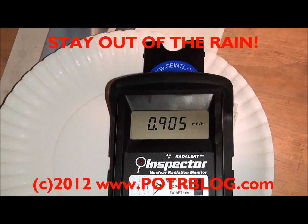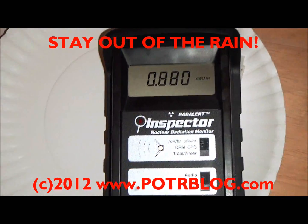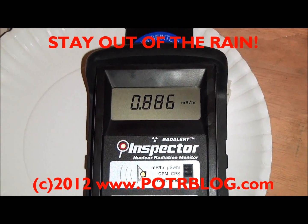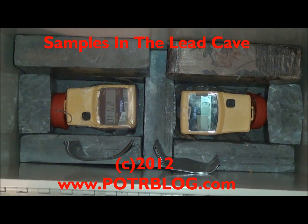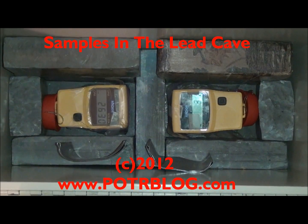The third highest rating ever. This is off of a small piece of sheet metal. At 11:55 PM we took these samples — a wipe off of a piece of sheet metal that had been out in the rain since approximately 11:30 PM.